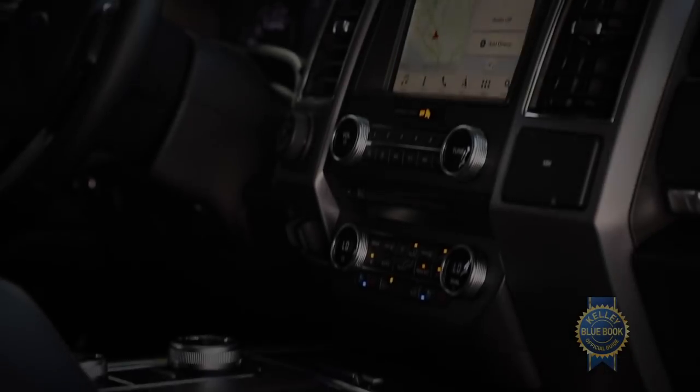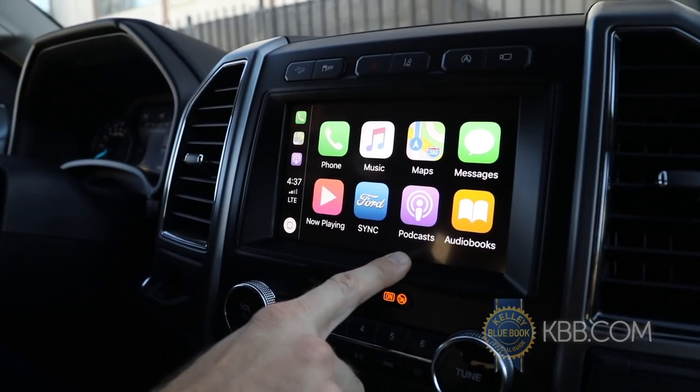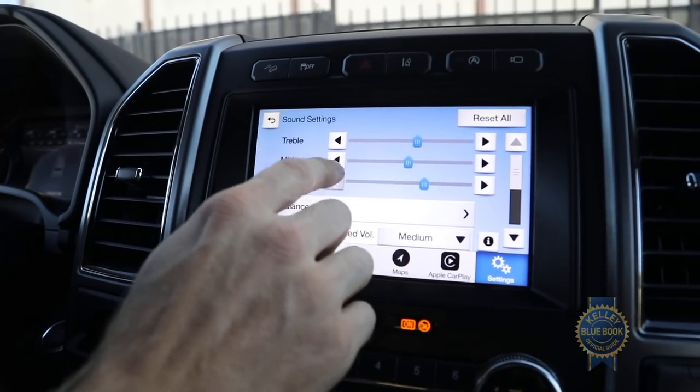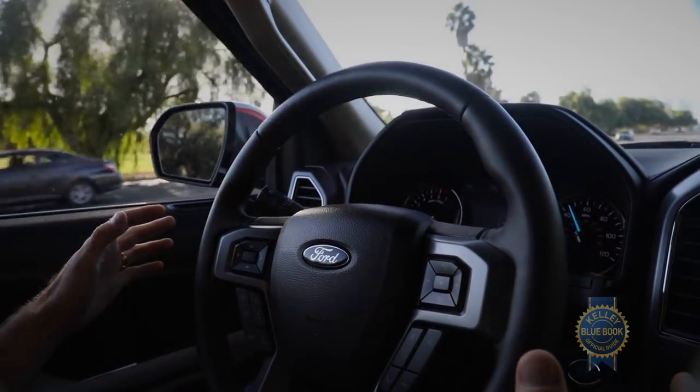Even with all that utility, Ford didn't skimp on useful tech. The Expedition comes with Apple CarPlay and Android Auto connectivity, Ford's excellent Sync infotainment system, available wireless phone charging, and a bevy of electronic safety features.